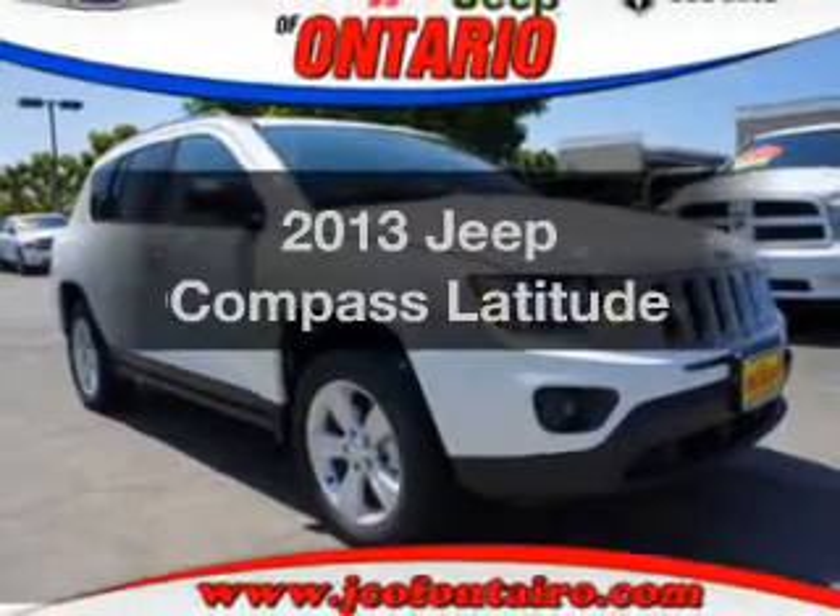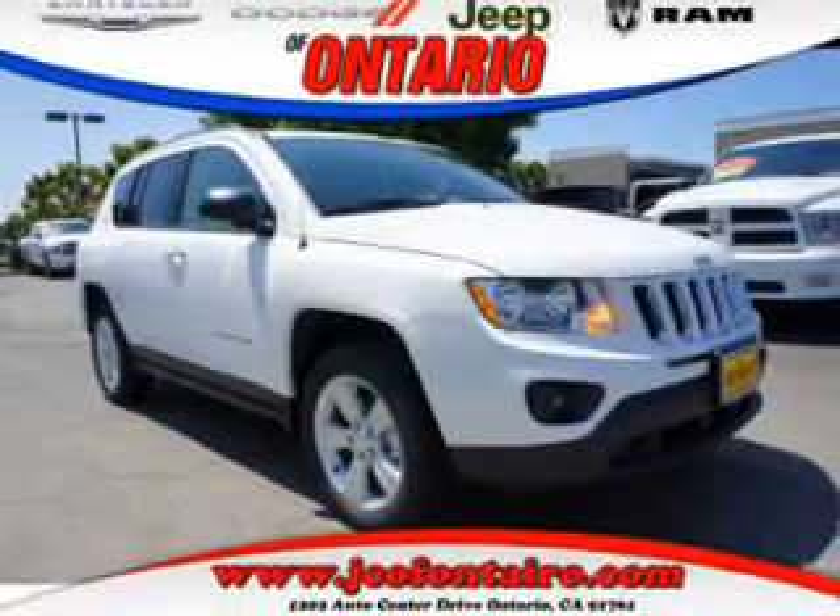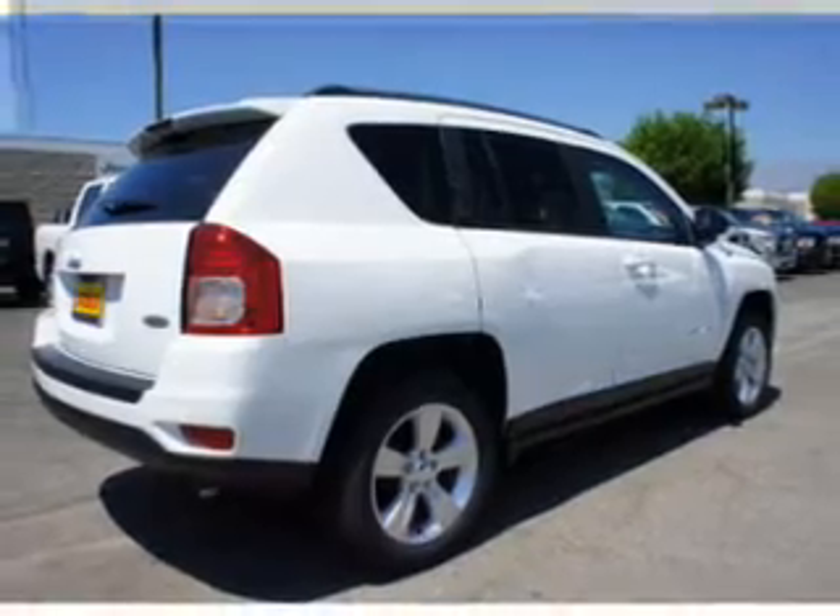Get noticed in this 2013 Jeep Compass. If you're looking for a first-rate auto, this one could be yours today.